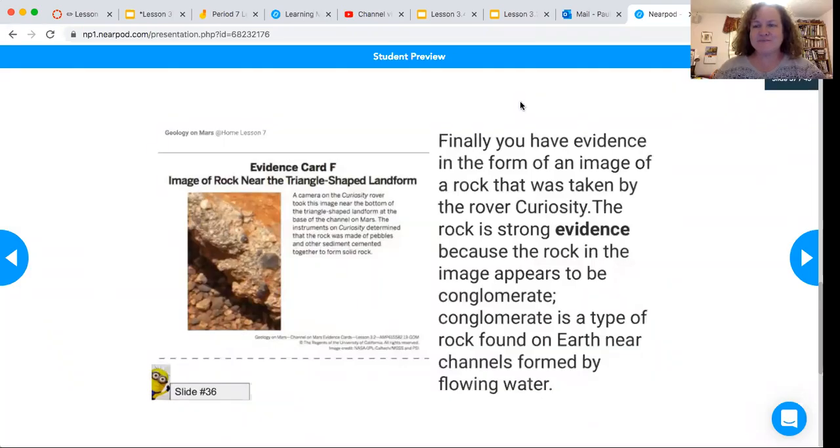Welcome back. Here is evidence card F, and like we talked about, this is where it's at the base of the triangular-shaped landform below the channel on Mars. We finally have evidence in the form of an image of a rock.